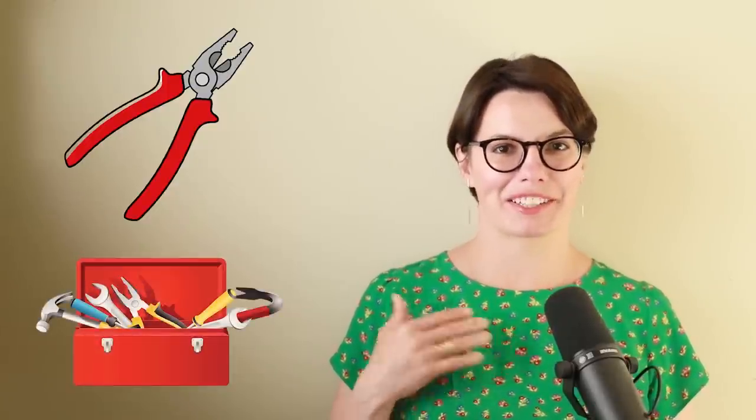Let's practice. What are they called? They're called pliers. I have pliers. Do you have pliers? Where do you keep them? I keep my pliers in the toolbox. I keep them in the toolbox. Do you keep them in the toolbox too? That's right — I keep them in the toolbox. Good job.